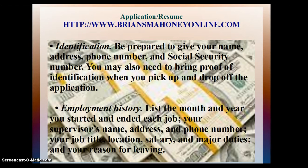Employment History: List the month and year you started and ended each job, your supervisor's name, address, and phone number, your job title, location, salary, and major duties, and your reason for leaving.